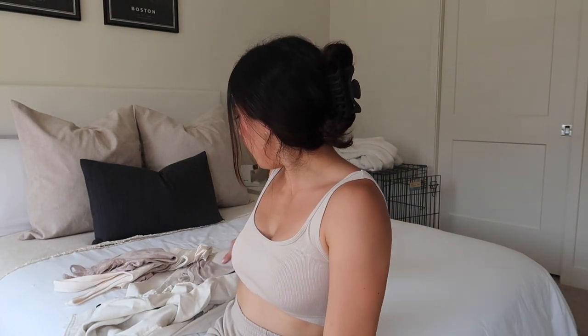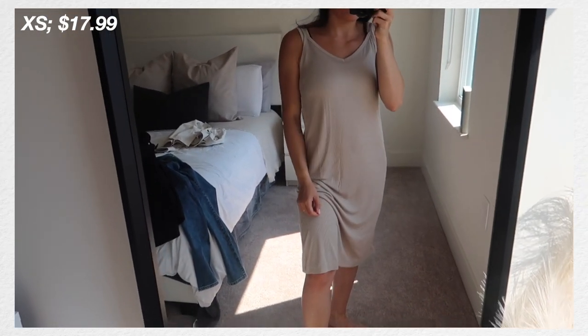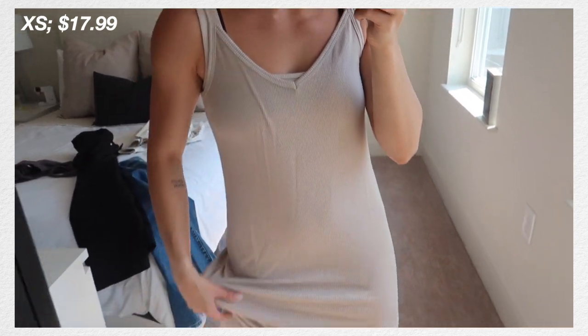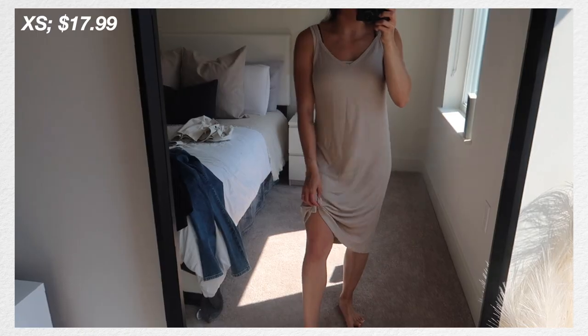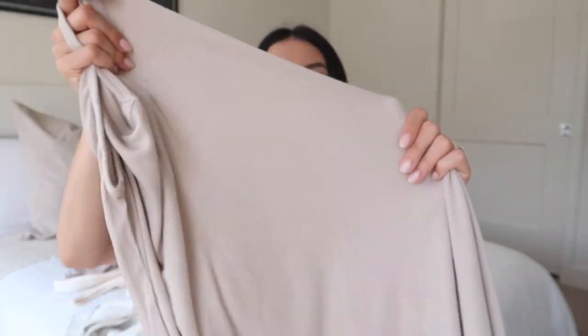Next up is the one dress I grabbed. I showed the gray version in a recent video and I've been loving it so much I picked it up in this light taupe color as well. I just got back from Florida and wore the gray dress as a swimsuit cover-up — it was so nice. You can tie up the bottom in a little knot since it's a midi length. It's super versatile; you can dress it up or down. It is on the thinner side and a bit see-through, but it's super soft ribbed material — great for the beach or even as PJs.